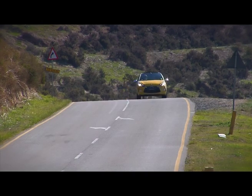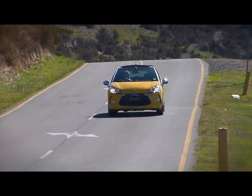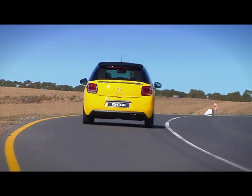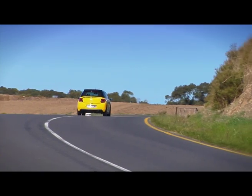They really are pushing the whole lifestyle element of owning a Citroën hard. They've actually launched the DS Privilege Club, which is about events, lifestyles, discounts on hotels and clothing. So the minute you buy a DS, you fit into this exclusive club.